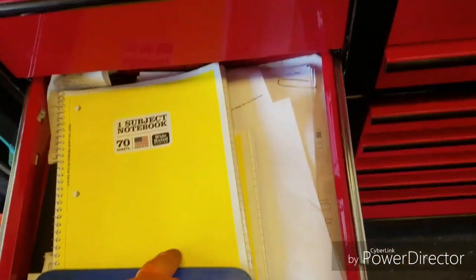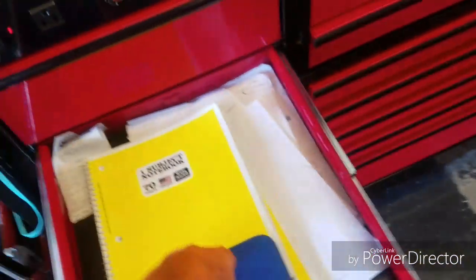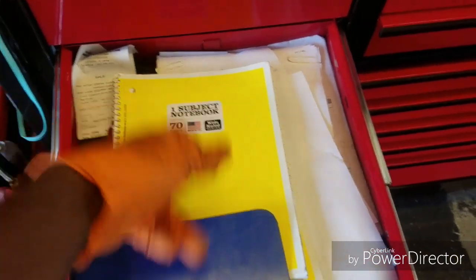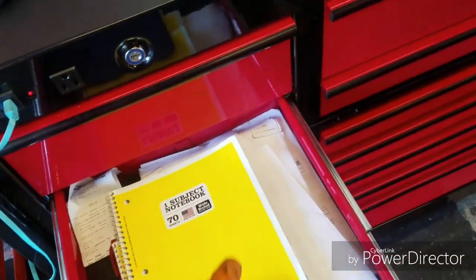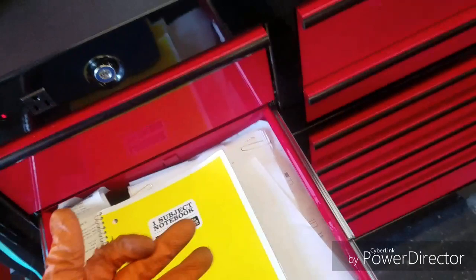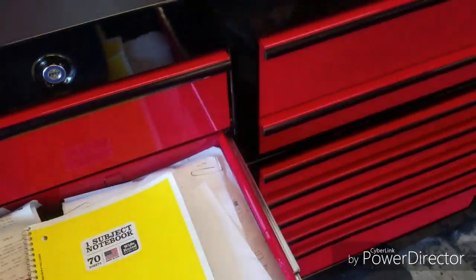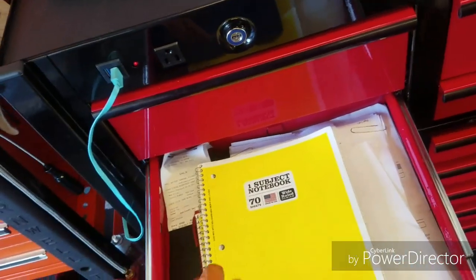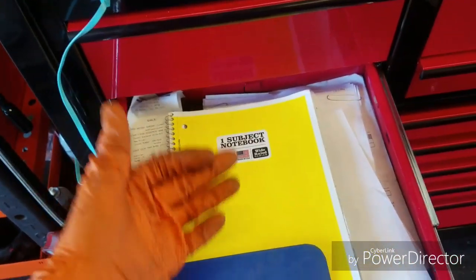This is my paperwork drawer. I write down all my ROs and work order numbers so at the end of the week I can track and make sure I'm getting paid for my jobs. When you've got six or more technicians in the same shop it's chaotic — you want to make sure you're getting your money because accidents do happen and everybody's human.